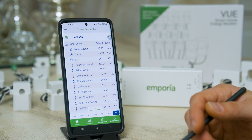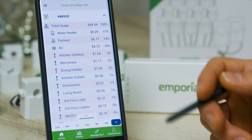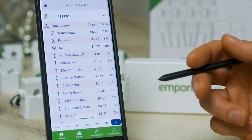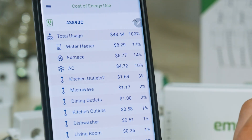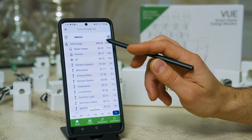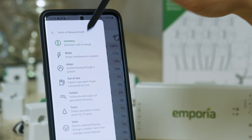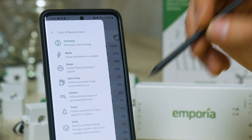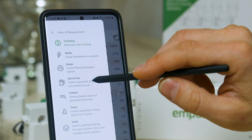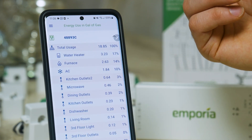The one I'm showing you here is from my house, which has been installed for about three and a half years. At the home screen you're going to see each of the individual monitors you set up, which correspond to an individual breaker in the panel — things like your water heater, furnace, AC, or plug loads like your kitchen outlets. Energy usage can be tracked in a variety of units. I have mine displayed as dollars, but you can change that to kilowatt hours, amps, or even gallons of gas — which is really useful if you have an electric car, converting all your measurements into equivalent gallons of gas over that time period.